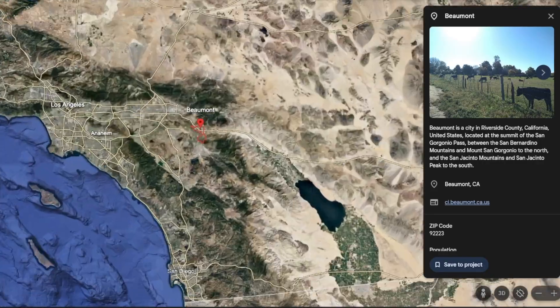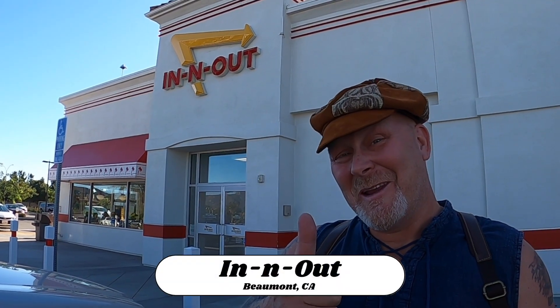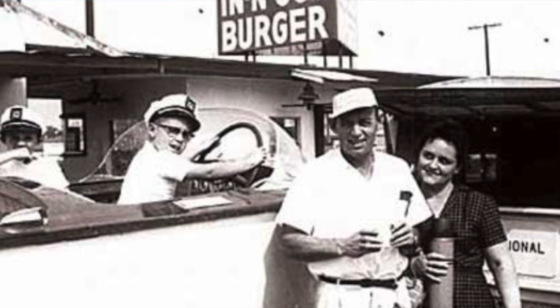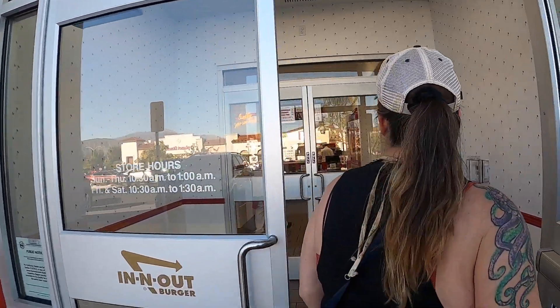Hey everybody, Paul here and welcome back to Best Food Review Road Trip. On this channel we travel road trip style around the country, stop and eat, and take you along with us. Today we are in Beaumont, California — just a little bit east of Los Angeles — and we're at In-N-Out. You've probably heard of In-N-Out, but if you haven't, this is like a California institution. It's been around since 1948 and everybody loves In-N-Out.